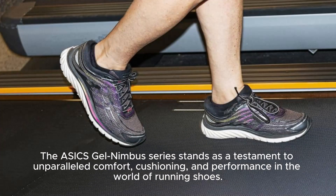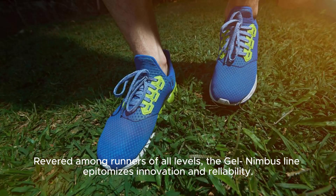The Azix Gel Nimbus Series stands as a testament to unparalleled comfort, cushioning, and performance in the world of running shoes. Revered among runners of all levels, the Gel Nimbus line epitomizes innovation and reliability.